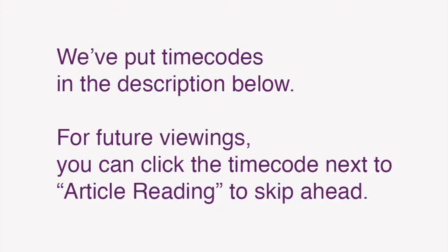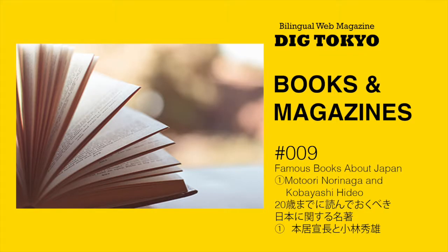We've also put time codes in the description below so that for future viewings, you can click the time code next to article reading to skip ahead. In this video, I'll be reading the Japanese text of Books and Magazines 9: 20歳までに読んでおくべき日本に関する名著. Our columnist Calicarpa wrote about Motoori Norinaga and Kobayashi Hideo, two key figures in Japanese history who wrote about the Japanese identity. Okay, here we go.